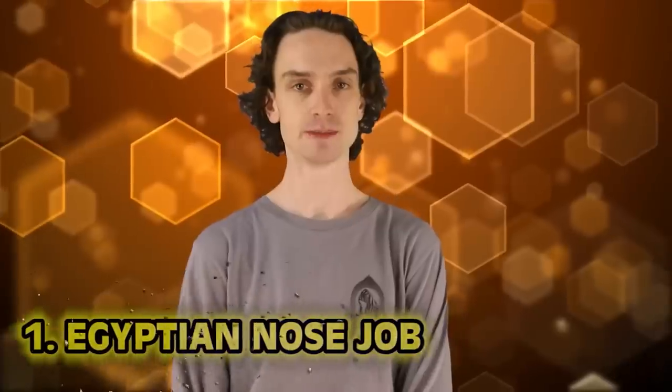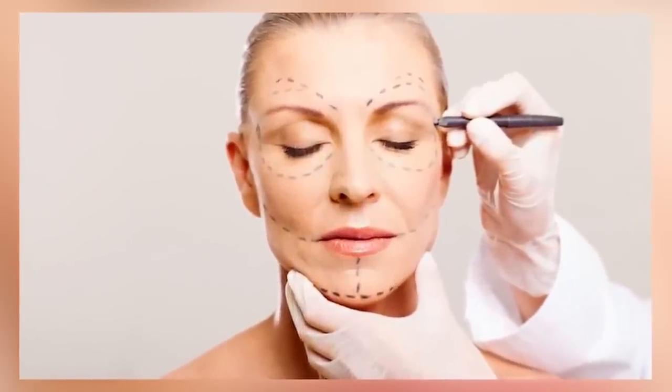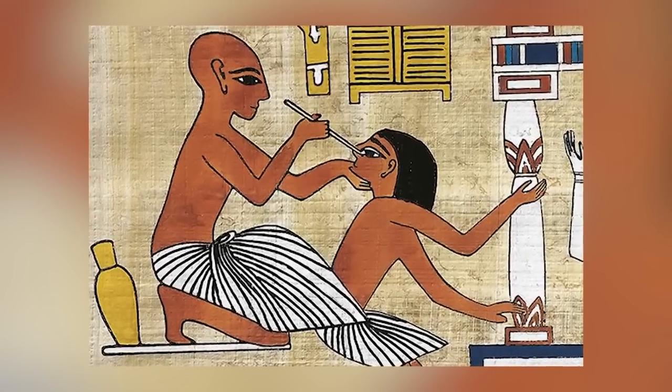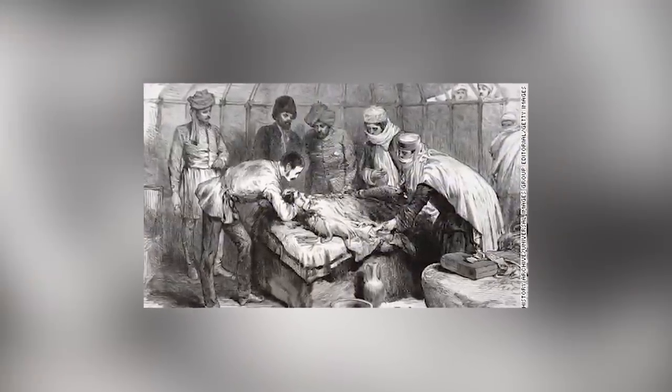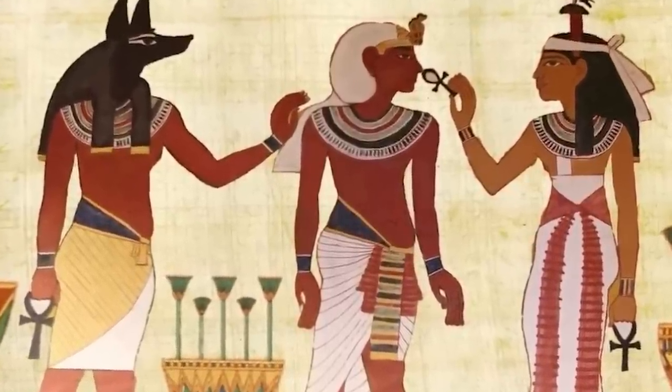And finally, number one: Egyptian nose job. Plastic surgery is more widespread now than ever, but it started a long time ago — especially with the ancient Egyptians. In the Edwin Smith Papyrus, along with documentation of trauma surgeries, bone fractures, and fixes, there are also examples of fixes for nasal injuries. The treatment involved manipulating the nose into the desired position before using wooden splints, lint, or swabs to hold it in place. It's truly wild to think about how much these people shaped our medical world today. While so much of this civilization still remains a mystery, it's crazy how much we still know and how much we don't.